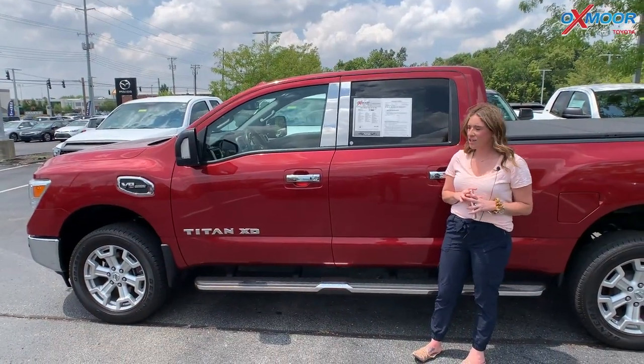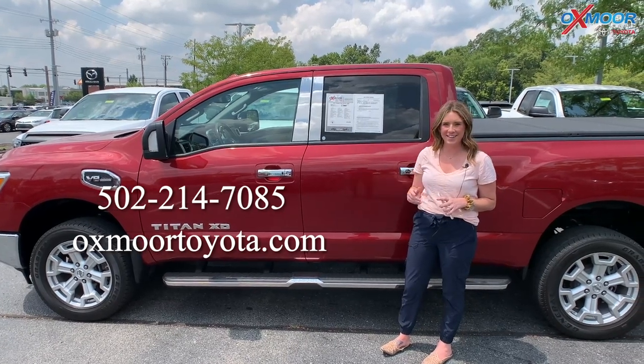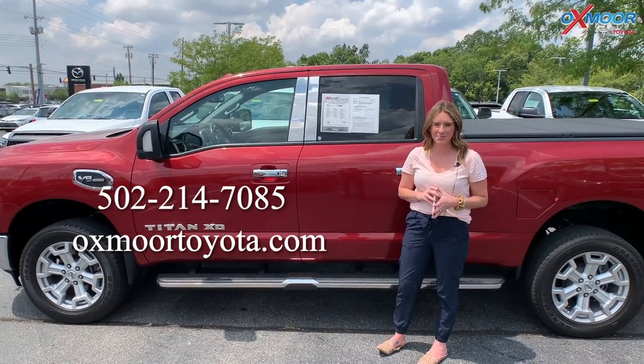All right, you guys, if you have any questions on any one of the three trucks, feel free to let us know. All of our contact information is right here. Thanks for watching — we'll see you soon, bye.